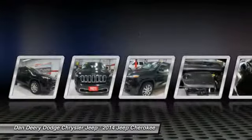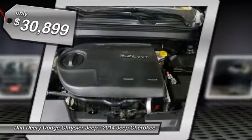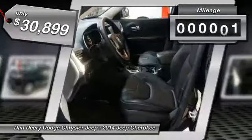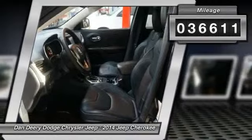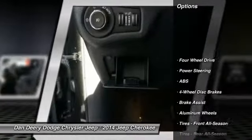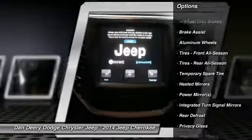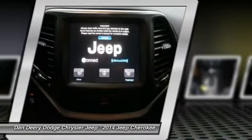This vehicle has less than 40,000 miles. Here are some of this vehicle's great options: traction control, remote engine start, anti-lock braking system, stability control, steering wheel audio controls, driver airbag, power steering, adjustable steering wheel, aluminum wheels, cruise control.